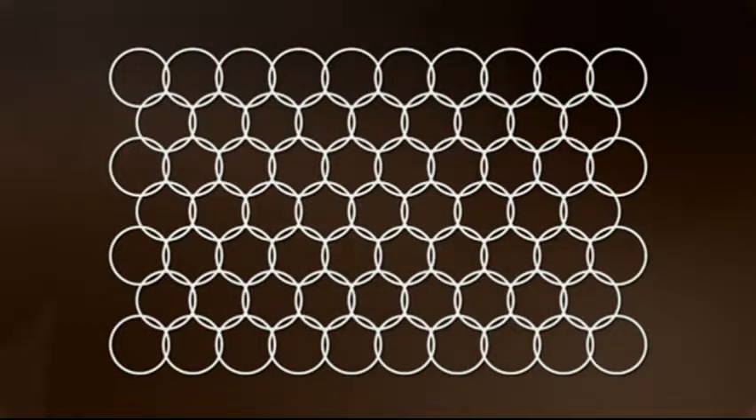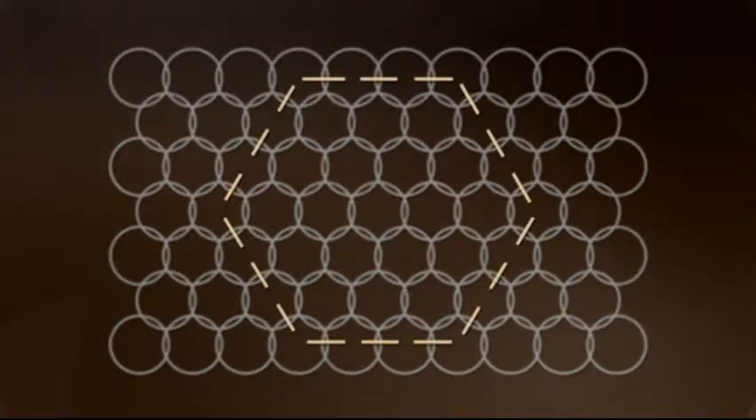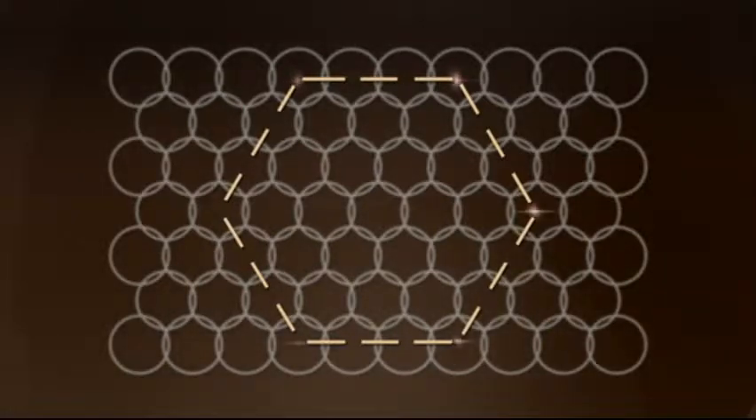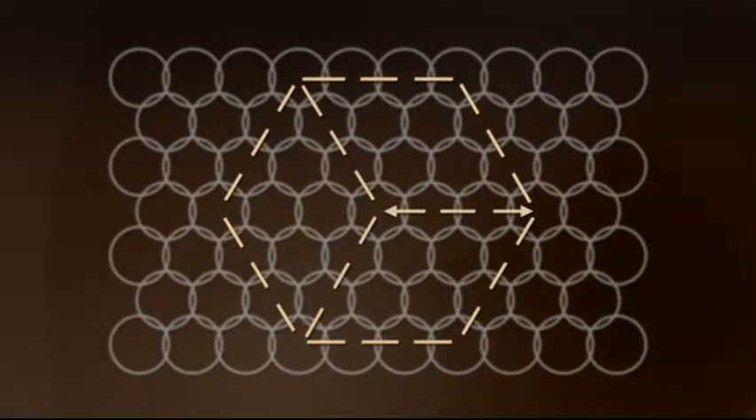As early as 1947, engineers at Bell Labs proposed laying out a network of hexagonal cells for mobile phones in vehicles. Rather than have cell towers at the center of each cell, another Bell Labs researcher suggested that the towers be at the corners of the hexagons, with directional antennas that would transmit and receive in three directions across three different hexagonal cells at the same time. As promising as these ideas were, AT&T could neither secure the radio frequencies needed from the Federal Communications Commission nor develop the electronics needed to manage the switching system.